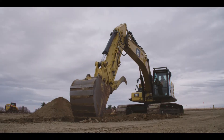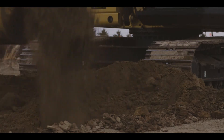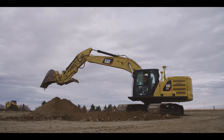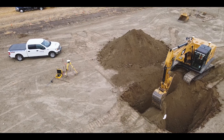Hydrovac takes a long time and it's not really cost effective. With our technology and with the hoe we can do it faster, more efficient, with cost savings and safer. If you're coming in and doing a job in half the time with half the manpower, yeah, it saves you tons of money.